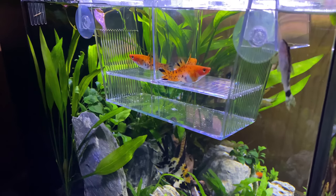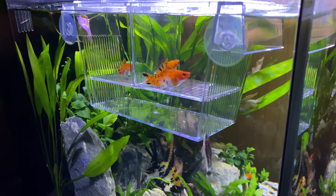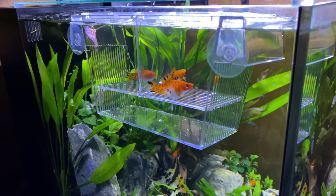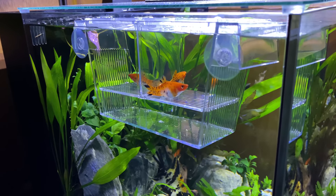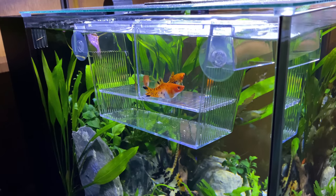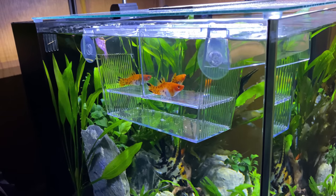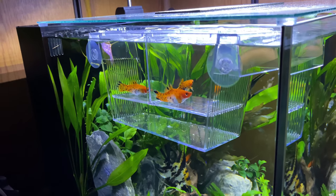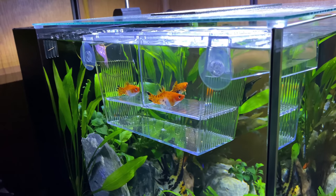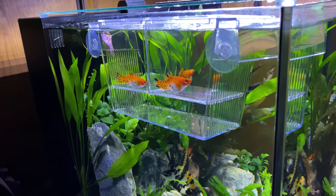I have my breeder box set up, and earlier today when I set it up, one of the females dropped three or four babies down into the lower area. Unfortunately, one of them got back into the top and I witnessed it being eaten by one of the other females. The tray at the bottom was upside down, allowing it back up. I've fixed that and have been taking the babies out as they come and putting them into the tank we talked about yesterday.